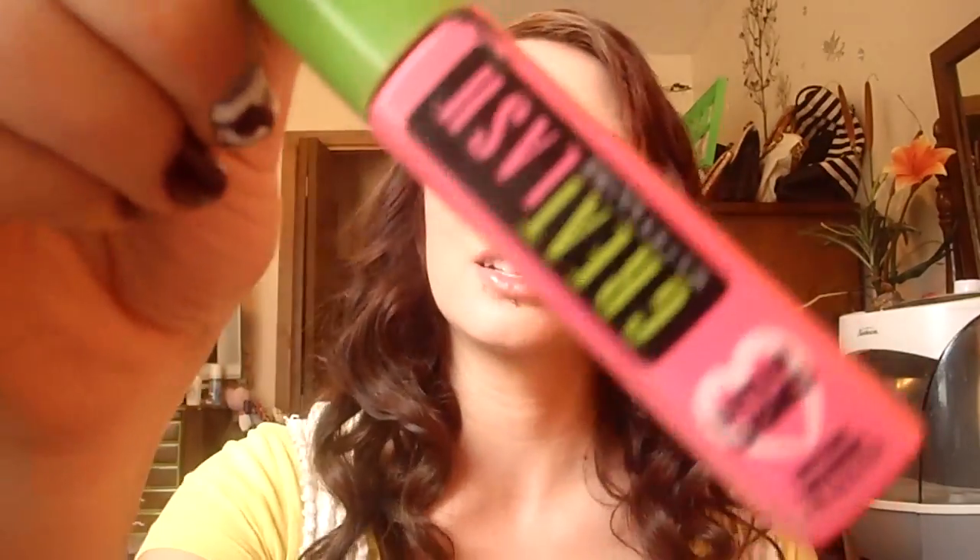I still love my Great Lash in lots of lashes for bottom lashes. Some of these are favorites just because I always use them — I don't put them in videos because I always use them — but I still love them and still use them.